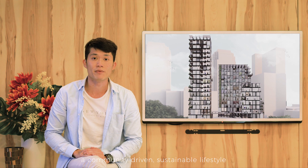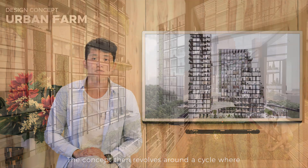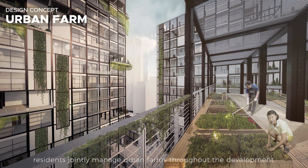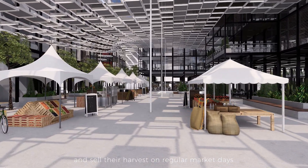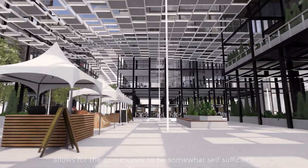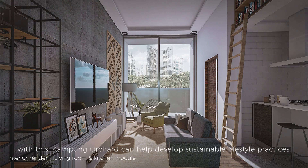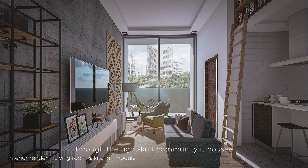By extrapolating this relationship, we are able to create a community-driven, sustainable lifestyle. The concept revolves around a cycle where residents jointly manage urban farms throughout the development and sell the harvest on regular market days. This exchange of both produce and capital allows for the community to be somewhat self-sufficient. With this, Kampung Orchard can help develop sustainable lifestyle practices through the tight-knit community it houses.